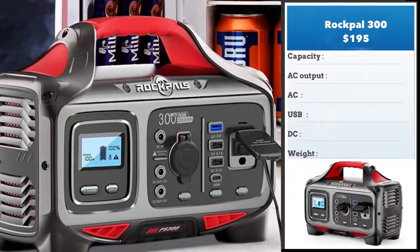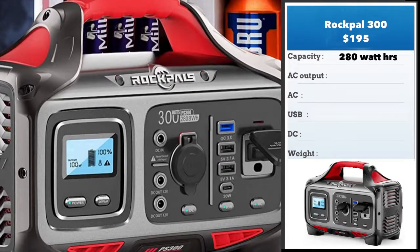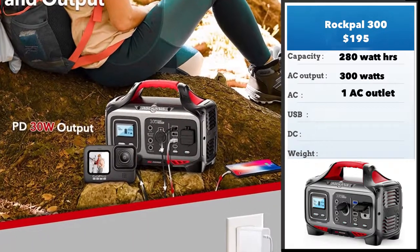Let's start with the Rockpal 300. This retails for about $195. It's got a capacity of 280 watt-hours and it's able to output 300 watts of AC, which is good enough to power most of your smaller devices.